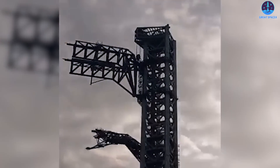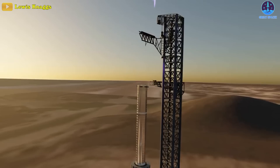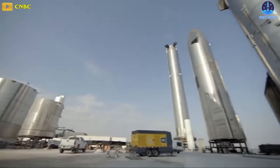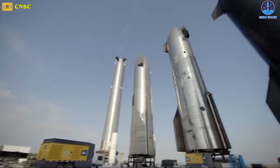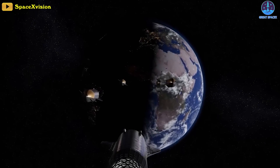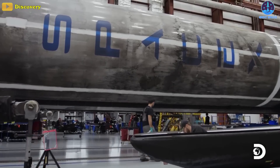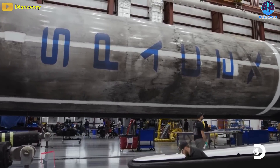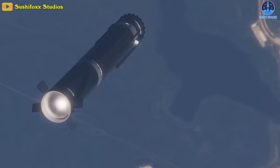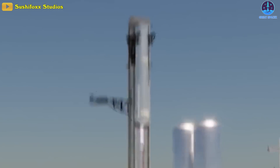Ultimately, the immense risk posed by any catch attempt means that unless SpaceX has miraculously gotten the design of everything involved nearly perfect on its first try, the company will have to be extraordinarily cautious and expend a large number of ships and boosters to avoid rendering its only Starship launch tower unusable. SpaceX likely knows this, and Super Heavy would likely need to be in excellent health and perform perfectly during the ascent and boost-back portions of its launch debut to be cleared for a catch attempt.